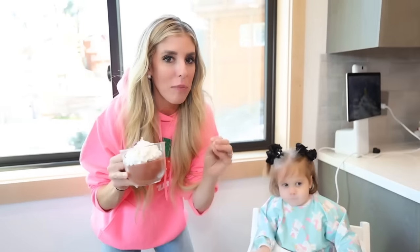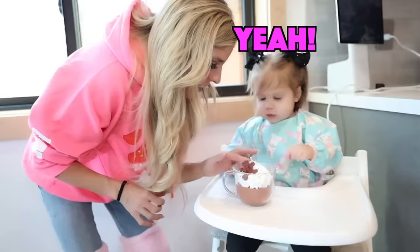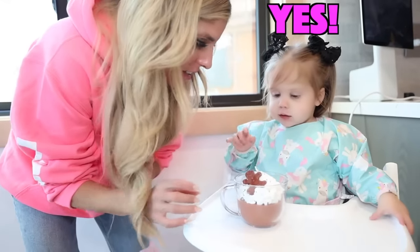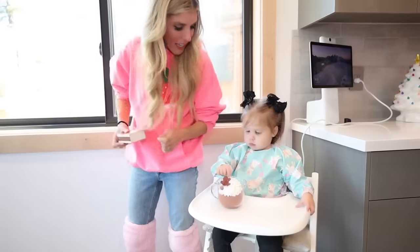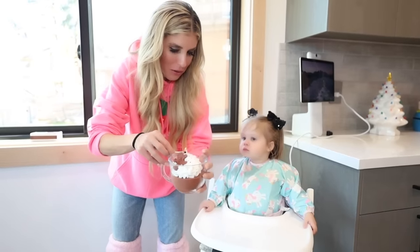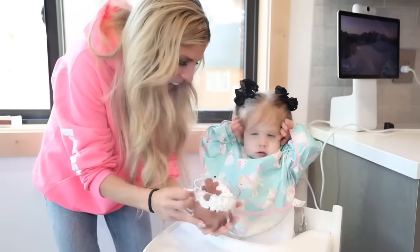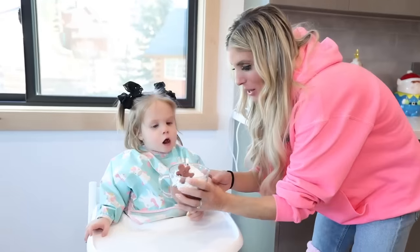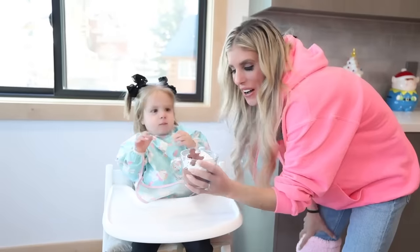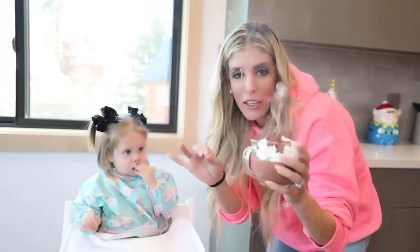This TikTok Shop product looks like hot chocolate, Sadie, but you know what it is? Is it real? Touch it — it's actually a candle. It smells actually like hot chocolate. Can you blow it? Whoa! She likes blowing out the candle and I like the hot chocolate smell of the candle.